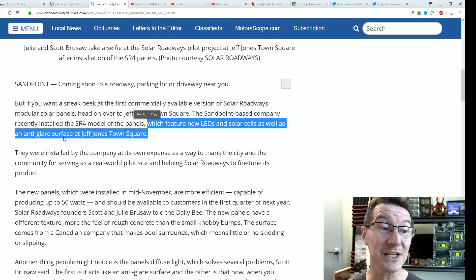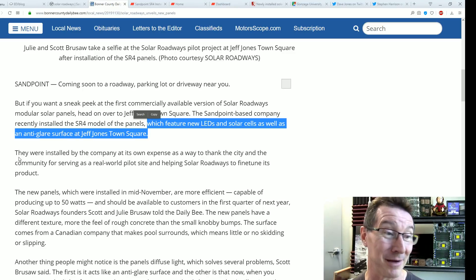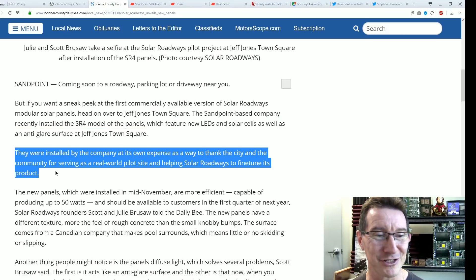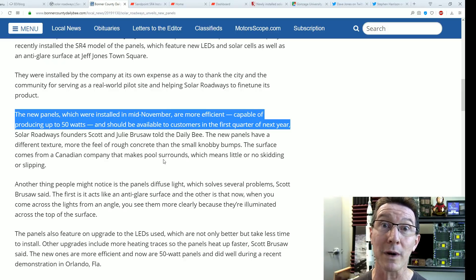They have a new anti-glare surface, apparently because Thunderfoot actually visited there and got video of the terrible glare if you look at these things on an angle. So yeah, apparently a new anti-glare coating — installed by the company at its own expense. The new SR4 panels are 50-watt panels, and you should be able to buy these in the first quarter of 2020.